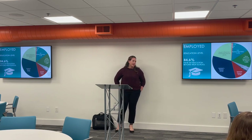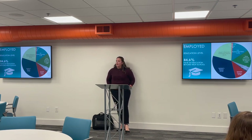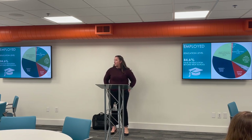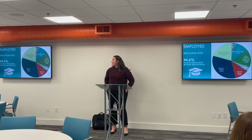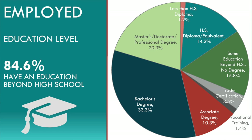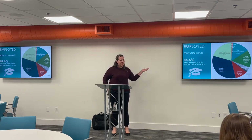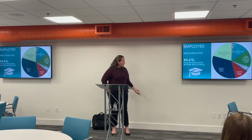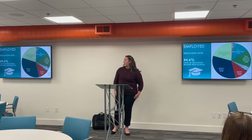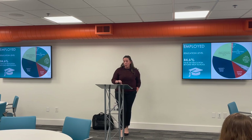Regarding education level, having a university here it's probably no great surprise: a third of respondents have a bachelor's degree, followed by 20% with a master's or doctorate — over half with post-secondary degrees. 15.8% have some education beyond high school but no degree, which is a wide-ranging category. For less than high school and just a high school diploma, Ames has some of the lowest numbers of any labor shed area across the state.